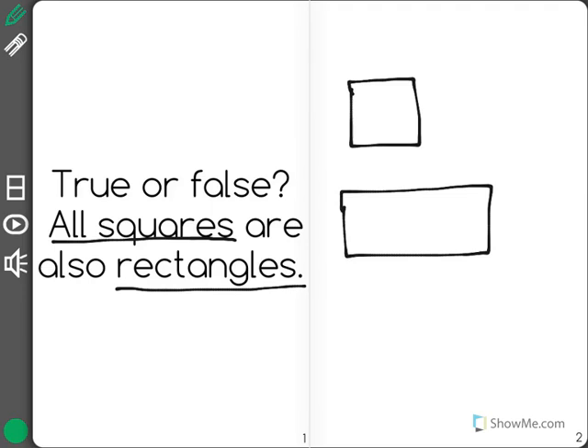The first thing you need to know is all rectangles have four right angles. As we can see here, does a square have four right angles? Yeah, it does. So far so good.